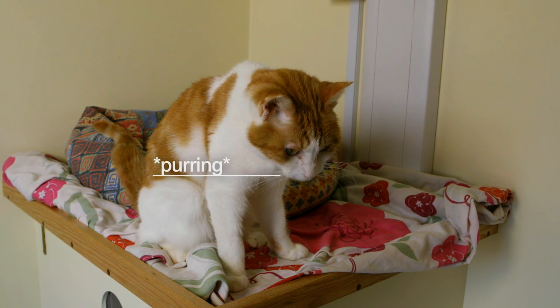Purring is one of those behaviours that's familiar to all cat owners. It often shows a cat that's content, often soliciting attention, but sometimes it can actually be a sign that the cat is in pain.